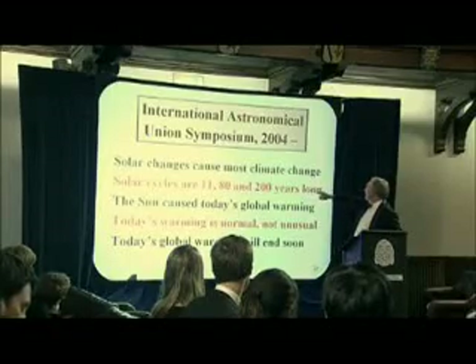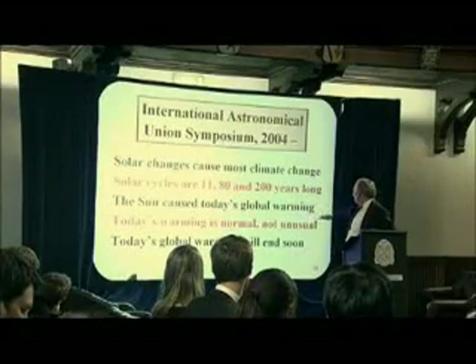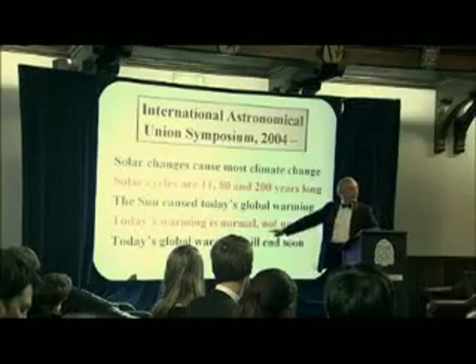Climate change. Solar cycles are 11, 80 and 200 years long. We've seen the 11-year cycle very clearly in the charts we've seen. The sun caused today's warming. Today's warming is normal, not unusual. Today's warming will end soon.